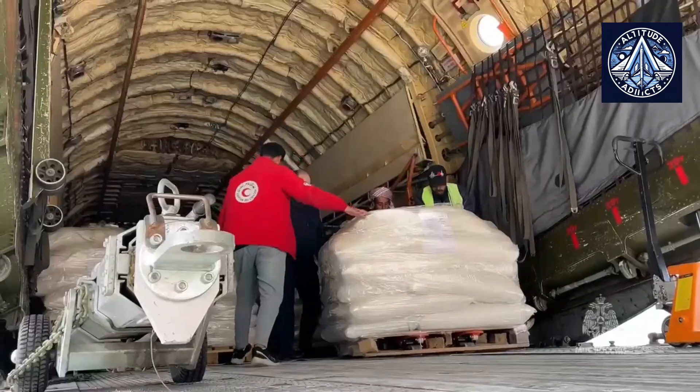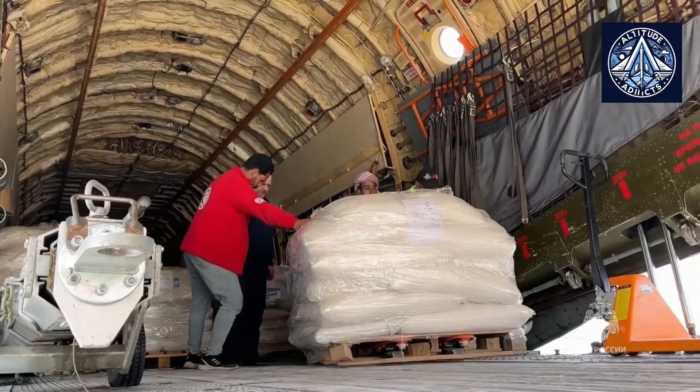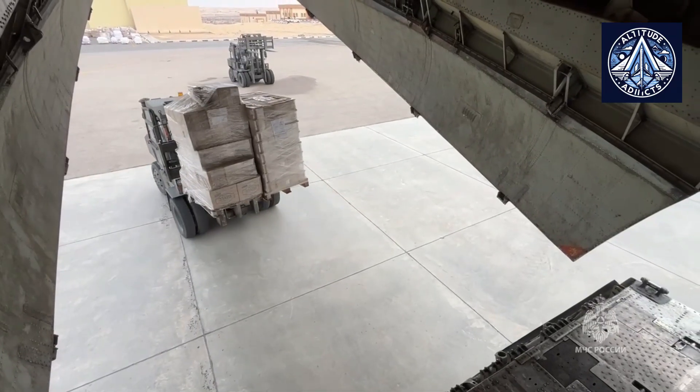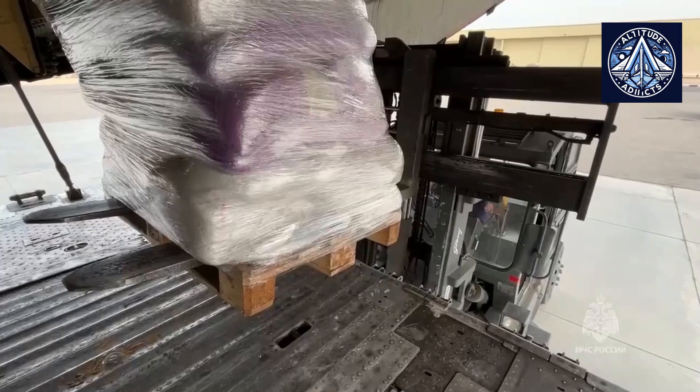Currently, more than 100 IL-76 TD aircraft and their modifications, built in Tashkent, are being operated by commercial carriers worldwide, but their service life is nearing its end.